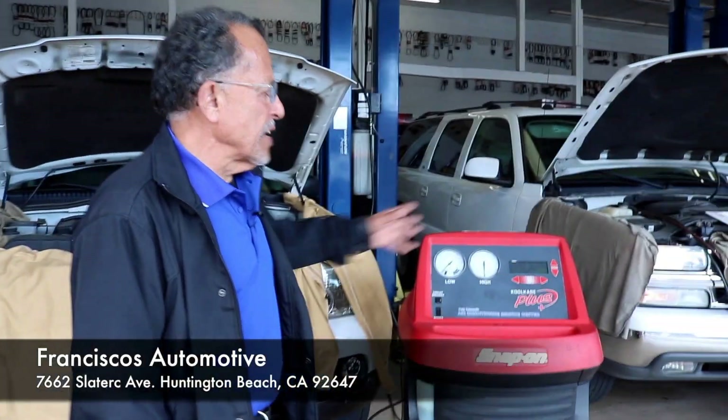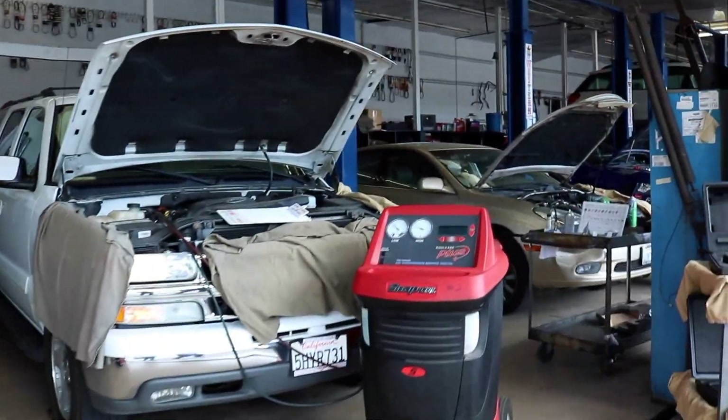Hi, Francisco's Automotive. As you can see, we do a lot of air conditioning work. We got a couple of machines here, a couple of other ones over there.